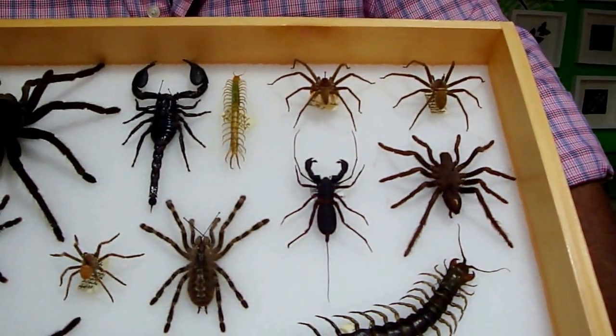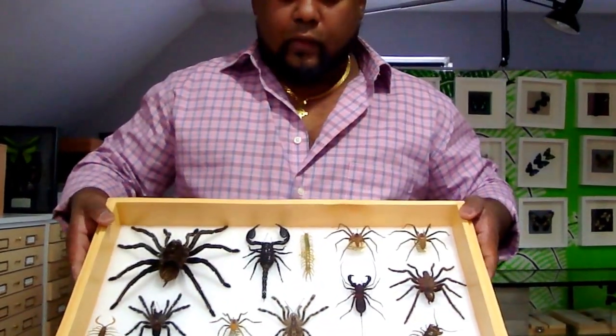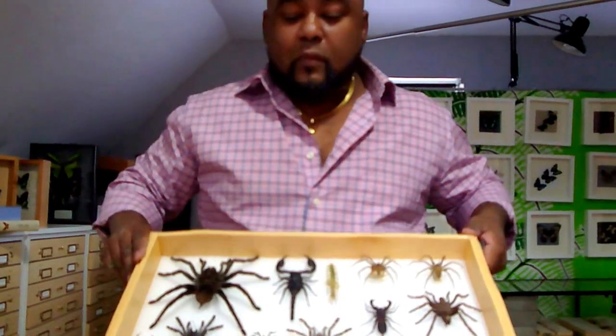So here you have it. This is a small collection of some of the arachnids that I've acquired over the years. I preserve them and they serve a very unique educational aspect. If you like this video, please like it, subscribe, and share it.